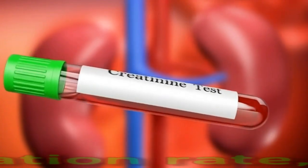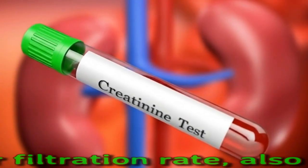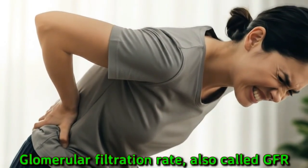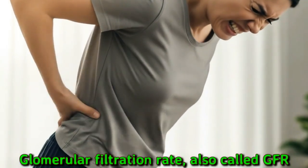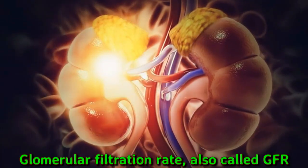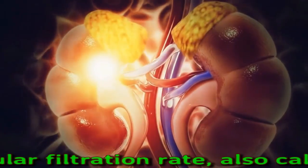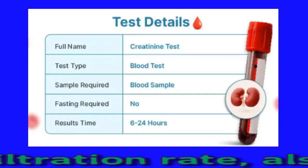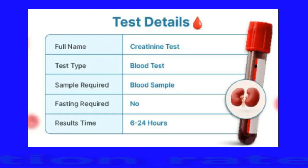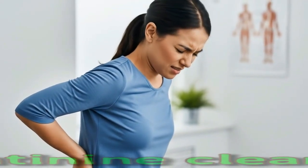Glomerular filtration rate, also called GFR: the measure of serum creatinine can also be used to estimate how quickly the kidneys filter blood. Because serum creatinine varies from person to person, the GFR may provide a more accurate reading on kidney function. To calculate GFR, a healthcare professional takes into account serum creatinine along with other factors such as age and sex. A GFR score below 60 suggests kidney disease, and the range of scores below 60 can help track treatment and gauge whether kidney disease is becoming worse.